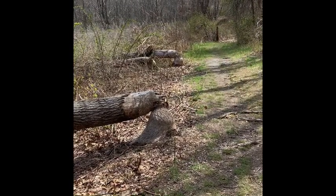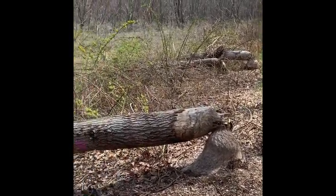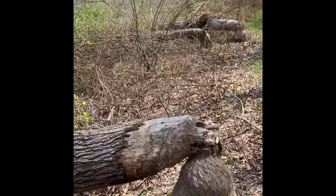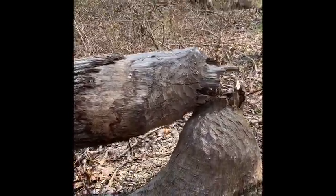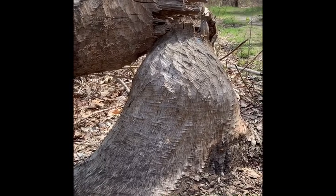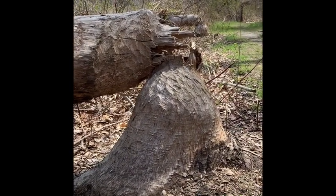A couple of weeks ago I decided to explore a different section of path and I came upon some trees that had fallen over, and as I got a little closer to them I noticed some similarities. Most of the bark has been stripped away from the bottom of the trees. There are interesting grooves and markings in the wood and they all seem to have sort of a cone shape to them now — it makes me think of a roughly sharpened pencil.